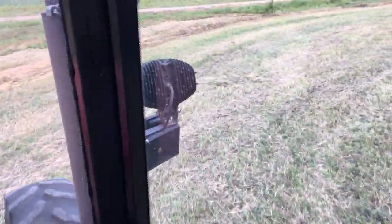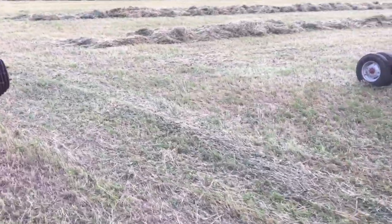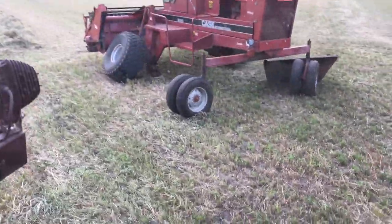We pushed the windrows around the horse water there. We are kind of fortunate that it fell off right here on this end.